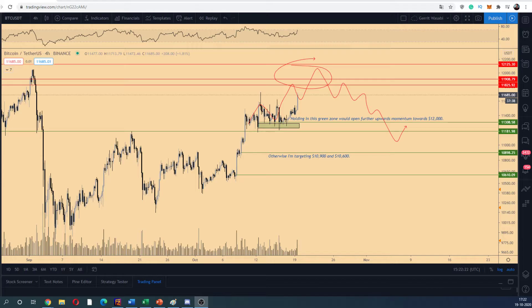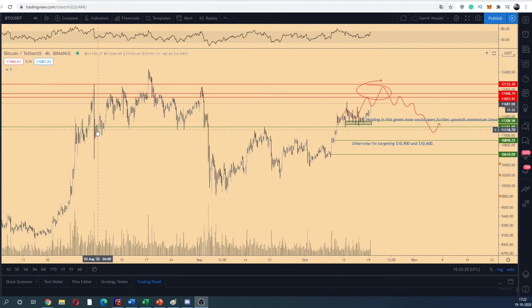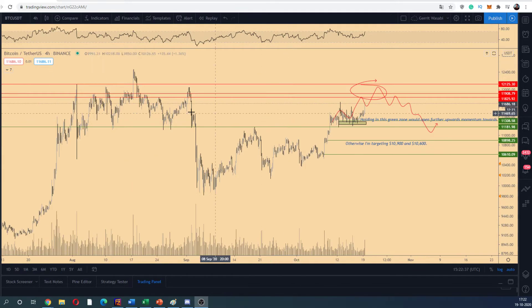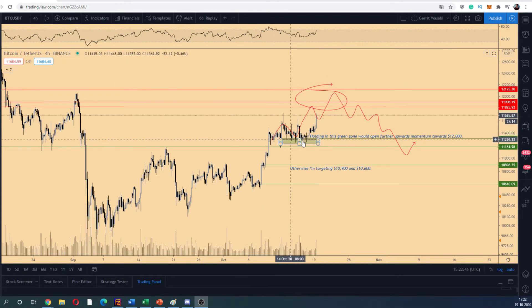We've got some movements here. The overall construction that we had to hold is the area between 11,200 to 11,300, which has frequently been support in the previous period and got rejected previously as well. We flipped there, which is a bullish sign indicating that we're getting back into the range construction we've had throughout August. Based on that and holding the 11,100 to 11,300 area, I'm assuming we can continue grinding upwards towards 12k, perhaps even towards 12,200 to 12,300, resulting in a new range-bound construction.